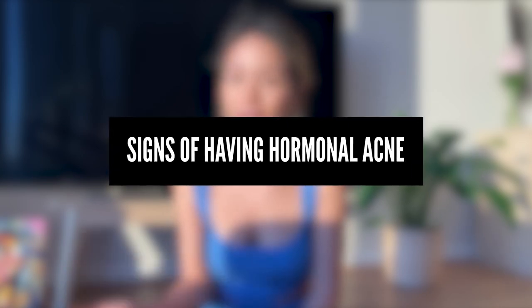Now, what are the signs of hormonal acne? Number one: the telltale sign is usually the location of your pimples. Face mapping is a real thing — it's a great guide, not 100% accurate, but it gives you a good idea. Hormonal acne is very prominent around the chin and jawline, and it's quite inflamed.